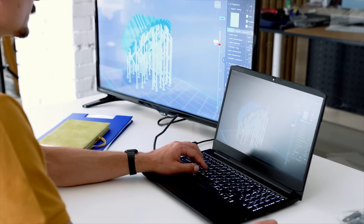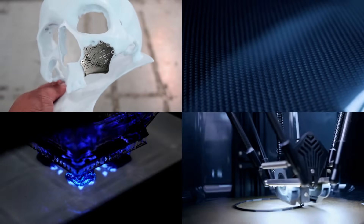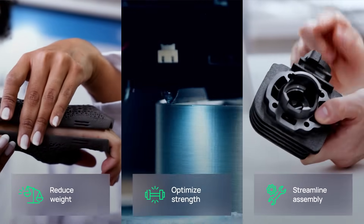Engineers can choose from advanced materials — titanium, carbon fiber, innovative resins, and high-performance polymers — to reduce weight, optimize strength, and streamline assembly.